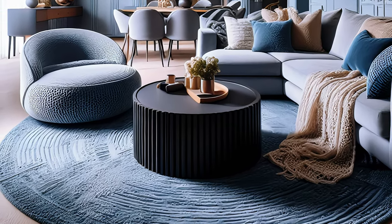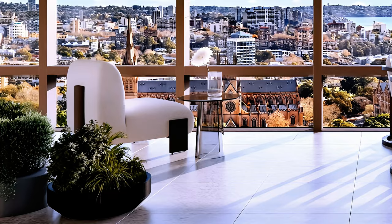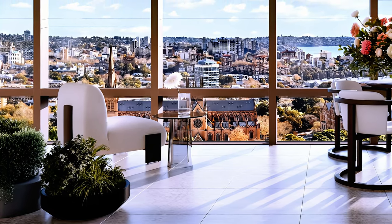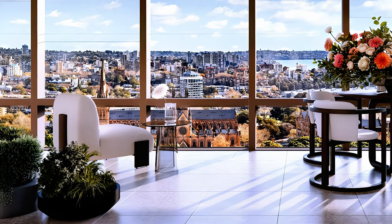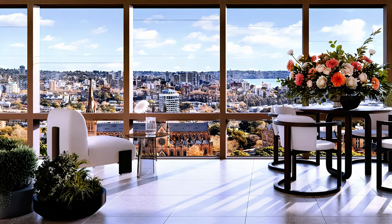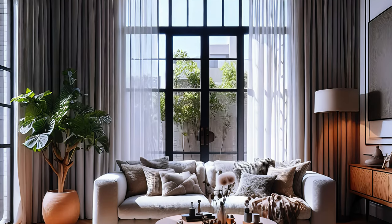Ottomans and puffs can serve as extra seating, footrests, or coffee tables in your living room. A boucle ottoman or puff can add texture and dimension, as well as a cozy and inviting vibe. You can choose one that matches your sofa or chair, or mix and match different colors and sizes to create a more eclectic look.